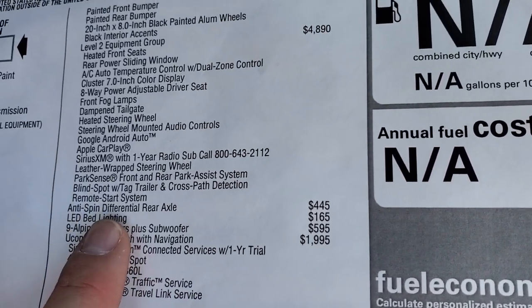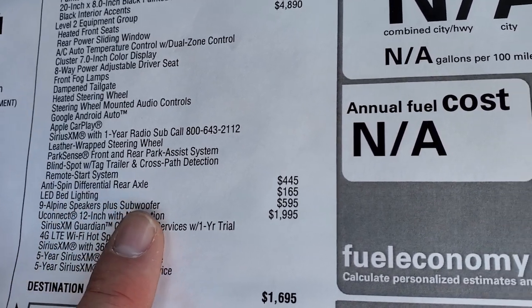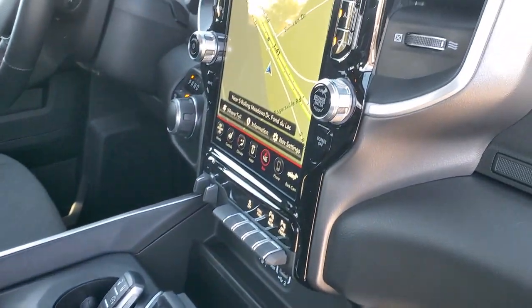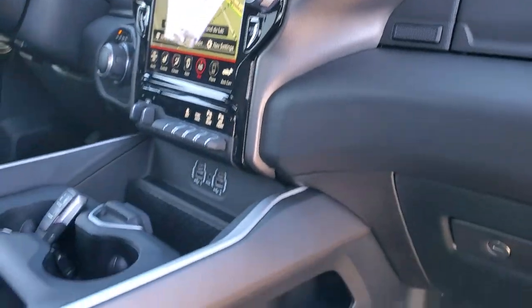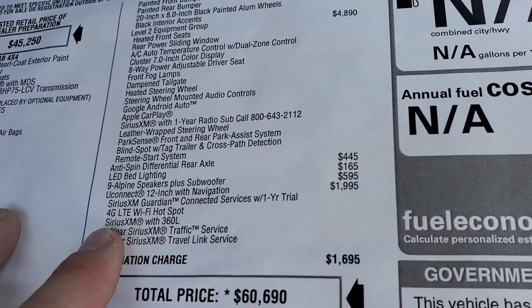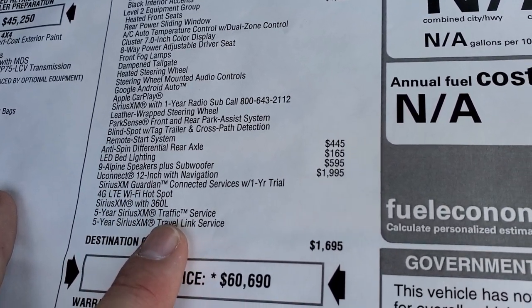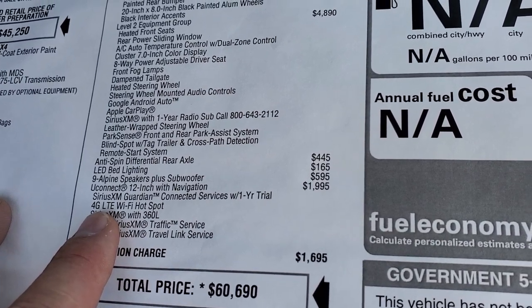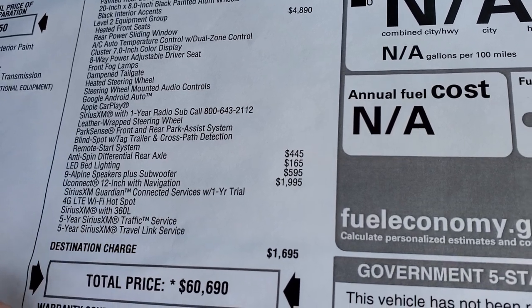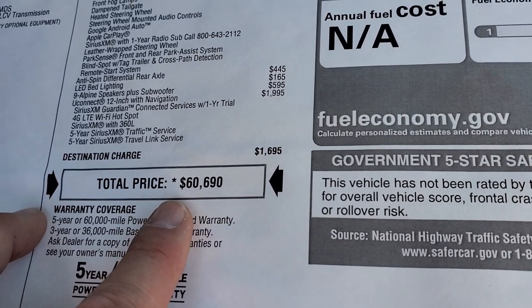You also have the anti-spin differential, 445 LED bed lighting. The Alpine speakers with the subwoofer is a $5.95 option. This one comes with the big Uconnect 12-inch radio, which is a $1,995 option, but you get Sirius Guardian for a year, Sirius XM traffic and traveling service for five years, Sirius XM radio, and a 4G LTE Wi-Fi hotspot as well. That's a really nice radio and you do get a lot with that package.